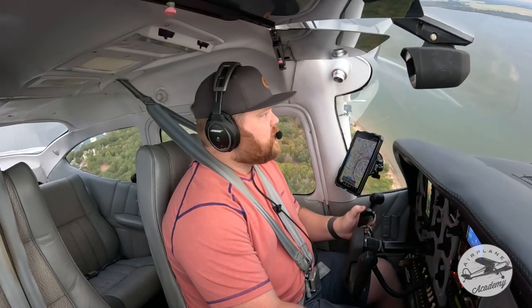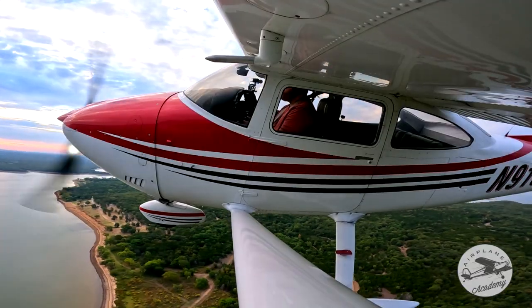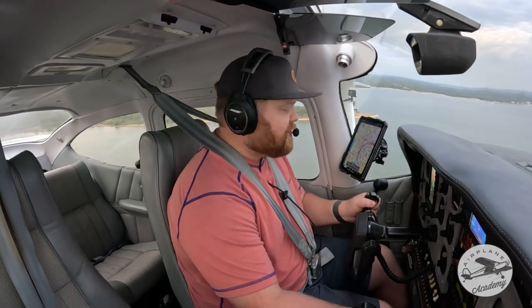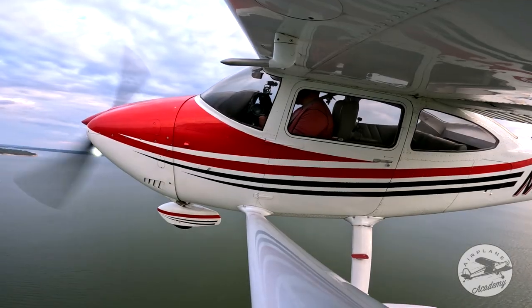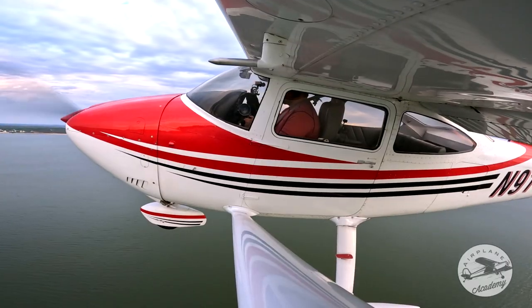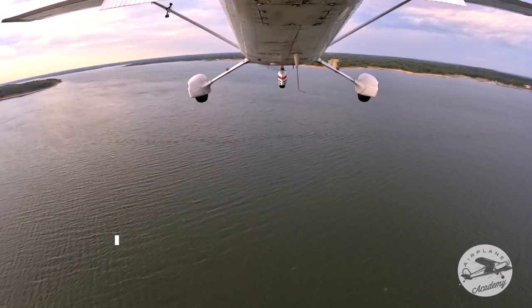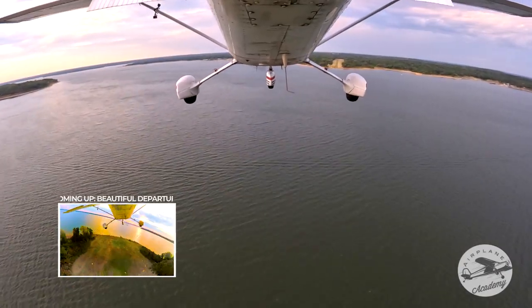Cedar Mills traffic, Skylane 916 Delta Foxtrot, turning left base runway 25 Cedar Mills. Picking up some ground speed here in the base. Cedar Mills traffic, Skylane 916 Delta Foxtrot, final runway 25 Cedar Mills. Okay, when we get down there that big tree is going to feel like it's in the way but it's not — kind of iconic. You've got 3,000 feet so it's longer than it looks.